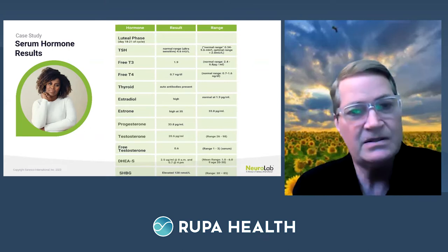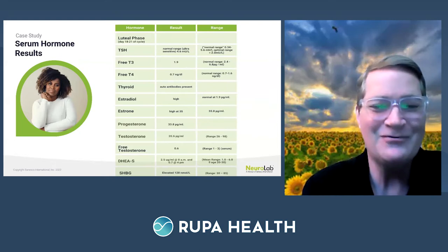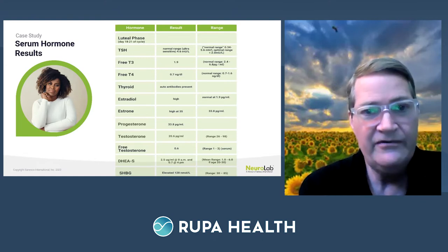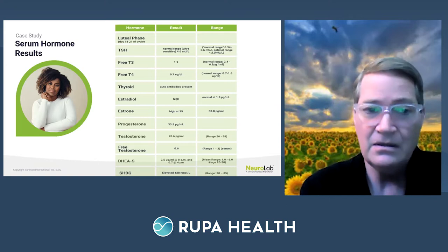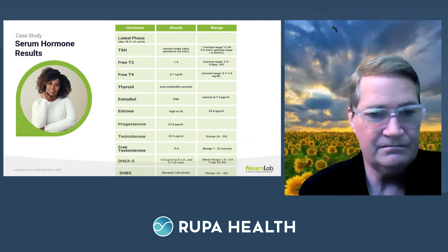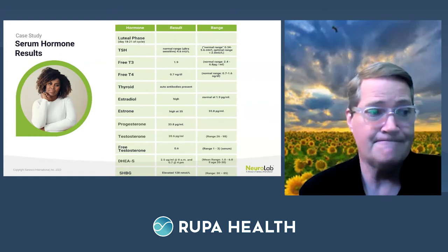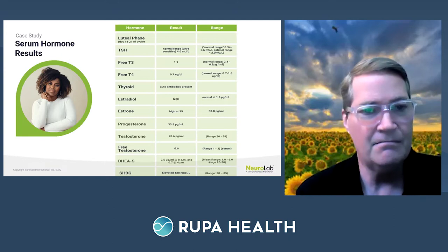Here's her thyroid serum labs. With a TSH range of 0.34 to 5.6, she's at 4.6 — I like to keep folks around two or a little less. Her free T3 is low, free T4 is borderline low, and she has autoantibodies present. She has high estradiol, high estrone, low progesterone, low testosterone, and low free testosterone. DHEA is mixed, and she has an elevated SHBG, which can be a surrogate marker for insulin resistance and estrogen dominance.